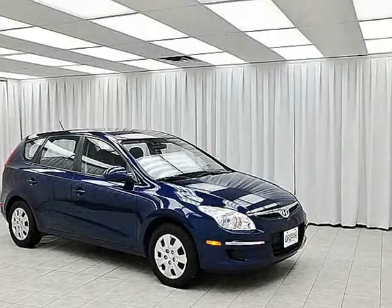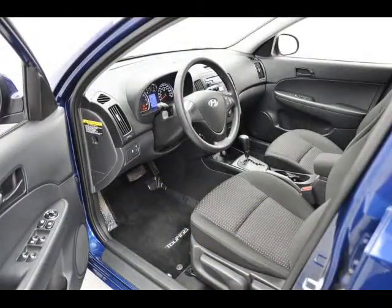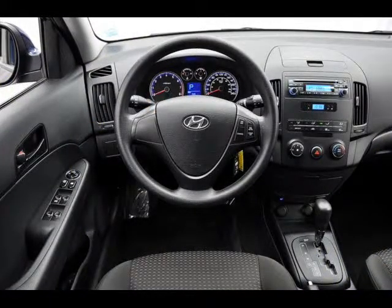The Hyundai Elantra Touring has all of the same great features as a regular Hyundai Elantra: the same fuel efficient 4 cylinder engine, cruise control, air conditioning, heated seats and full power set.